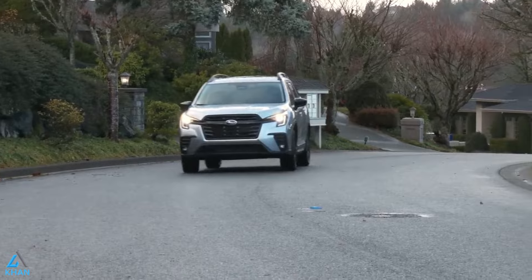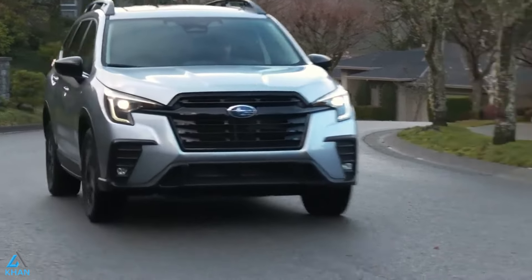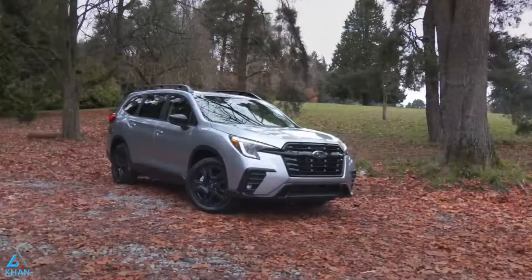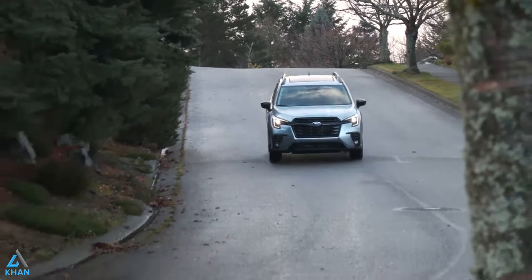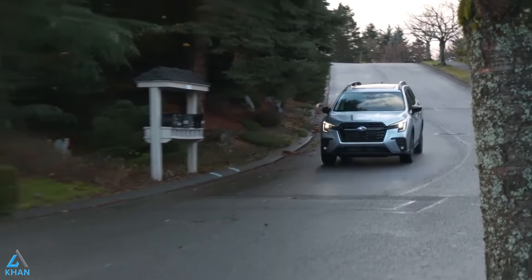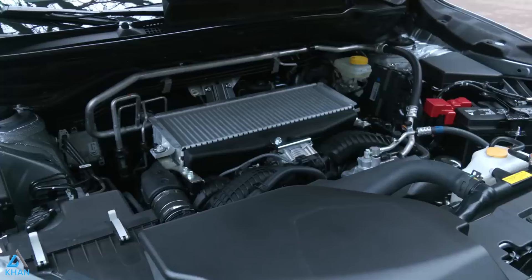The Ascent is the biggest Subaru SUV we've ever made — and that goes for the inside too. With more passenger volume than the Toyota Highlander or Mazda CX-9, at up to 153.2 cubic feet, it will be the roomy mobile headquarters for all your family adventures.